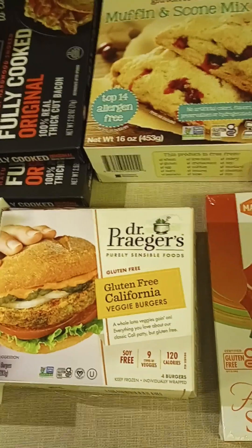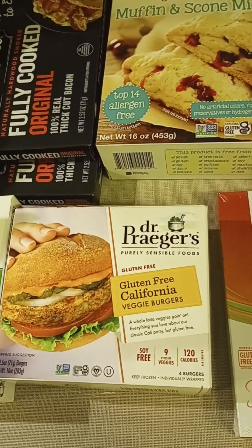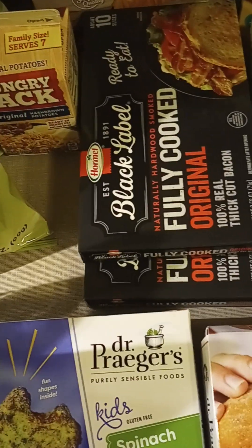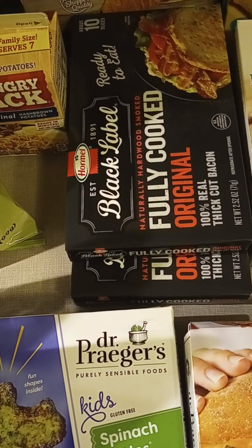We got some California burger to try out this time for that $2.99 price. So I'm going to give those a try. The bacon, fully cooked, was on sale for $3.69, so we got two of those.